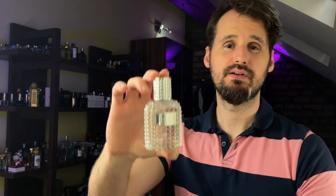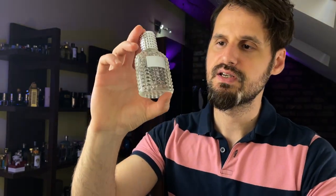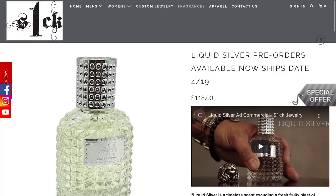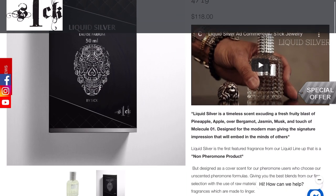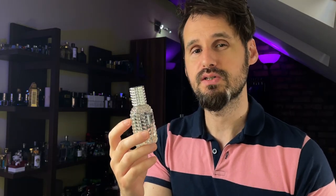Welcome, my good smelling friends. Ify here. Today we're going to take a look at the most expensive Aventus clone. This is Liquid Silver by a company called Sick Jewelry and it costs $118 for 50ml. From my experience, that makes it the most expensive Aventus clone so far.